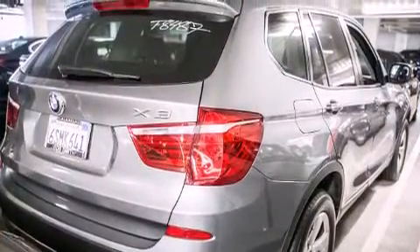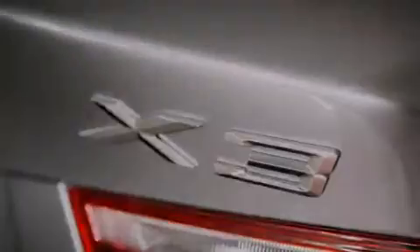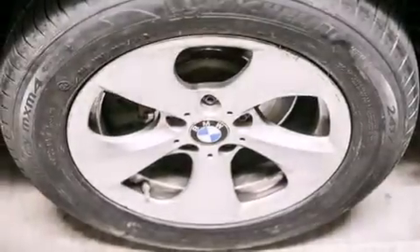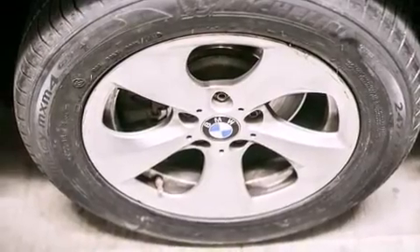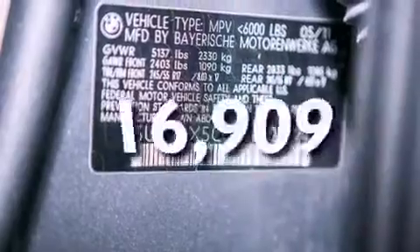Features include the premium package, an auto-dimming rearview mirror, park distance control, wood trim interior accents, BMW individual composition, a power rear liftgate, and this vehicle has fewer than 17,000 miles on the odometer.